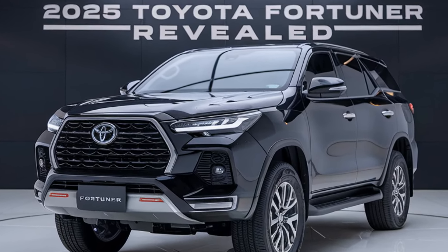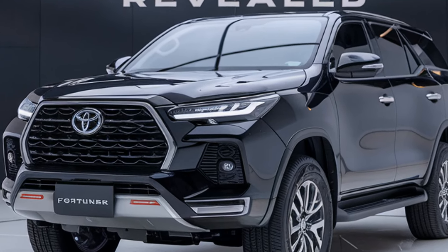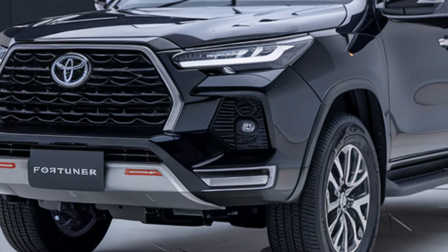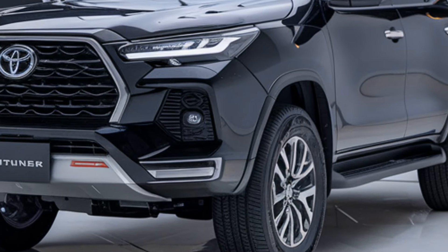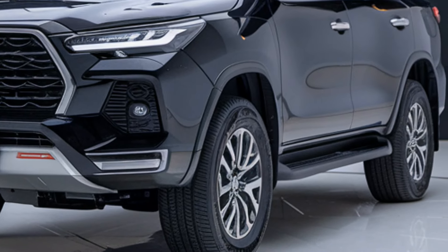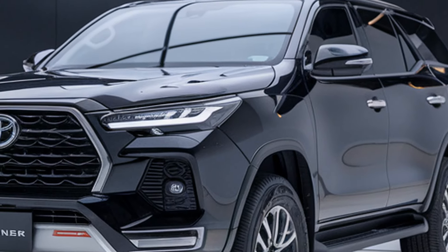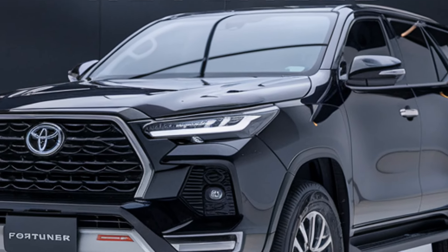The hybrid is a game changer with improved fuel economy, perfect if you do a mix of city and adventure driving. Step inside and you'll notice the Fortuner's cabin is more refined than ever. You get a 12.3-inch touchscreen with wireless Apple CarPlay and Android Auto, and the digital driver's display is customizable to your preference. The materials feel premium, with soft-touch surfaces, ventilated leather seats, and ambient lighting to enhance the cabin's vibe.